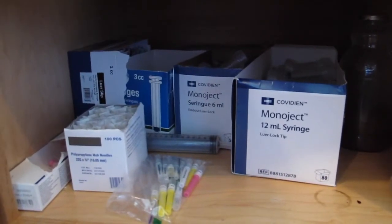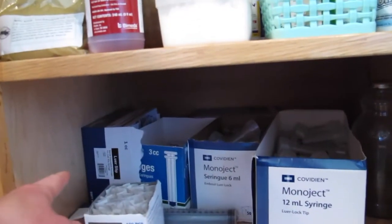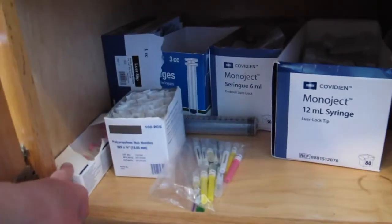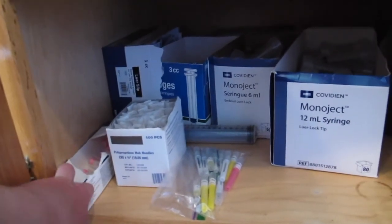Down below is stuff we use a lot. We have boxes of syringes — 12, 6, 3, and 1cc. The 1cc ones we use for tiny doses of selenium for babies. Then we have different kinds of needles. These are the ones we use most of the time — 1 inch, 20 gauge.